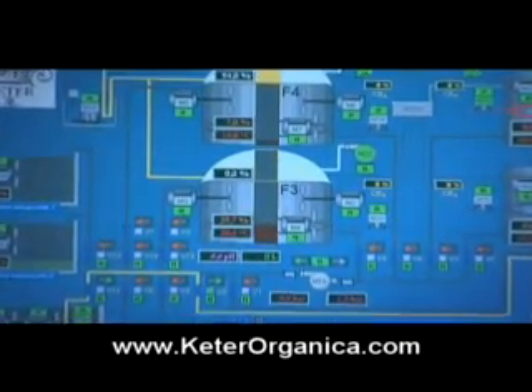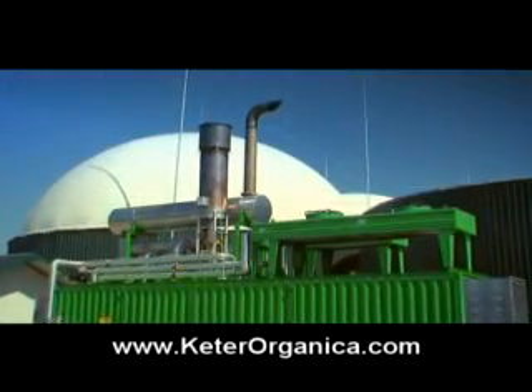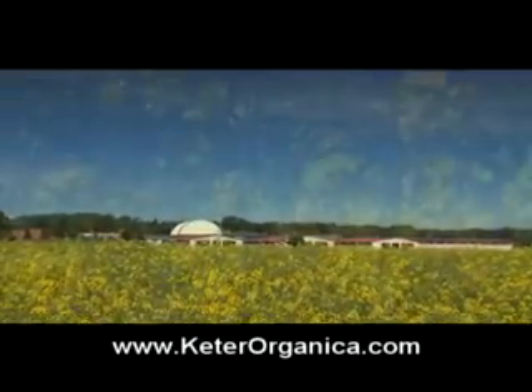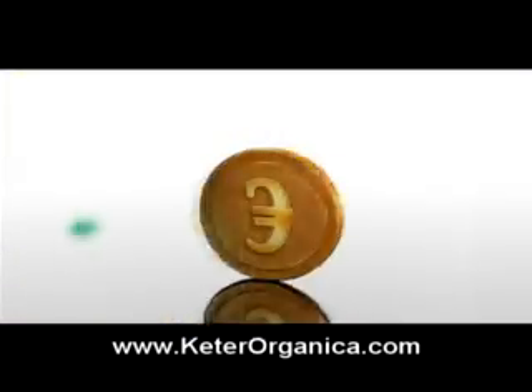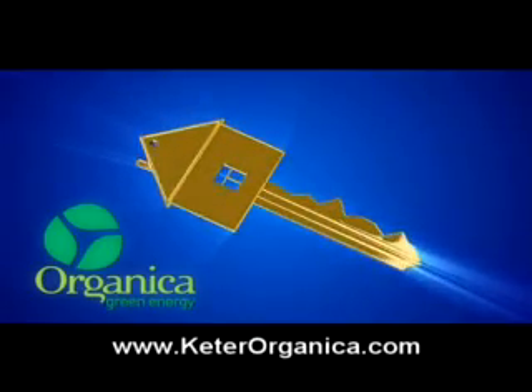Biogas is a renewable energy source. Biogas production protects nature because the use of biogas reduces carbon dioxide and methane emissions to the atmosphere. Biogas plants prevent odors, soil, and groundwater pollution. On the other hand, biogas allows energy independence. Thus, it reduces energy costs, thereby providing an additional source of income.